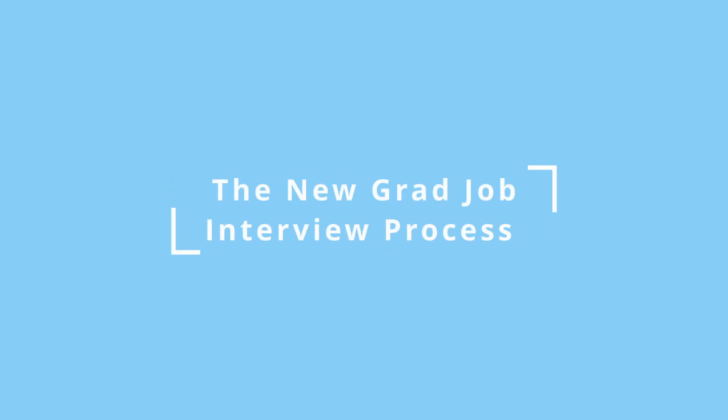Let's chat about the job hunt process as a new grad. Basically, how interviews are structured is you do a phone screening with HR. If you pass that, they give your resume to the hiring manager to carry out the actual interview.